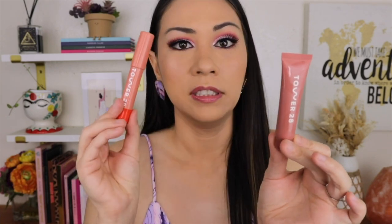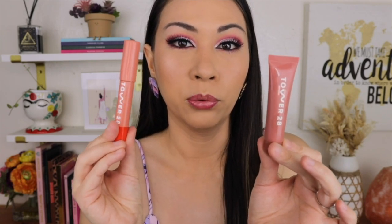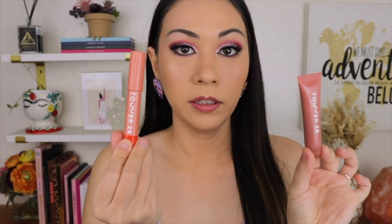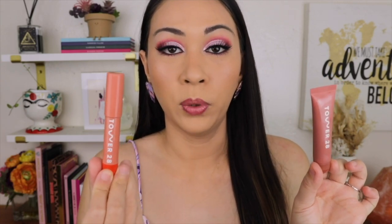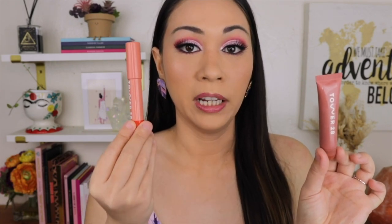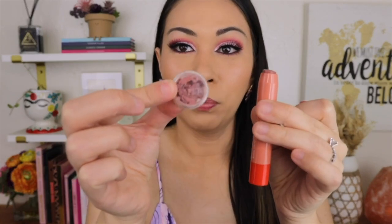I was comparing the Tower 28 Lip Softy to their Juice Bomb tinted lip balm. I've had this for about three years, and when I got the Lip Softy I was like, what's the big difference — why or why not do you need both? These are both $16. I feel like you get more value from this one because it's so thick, more like a mask. I even chopped it into a plastic case for travel and there's still so much left.